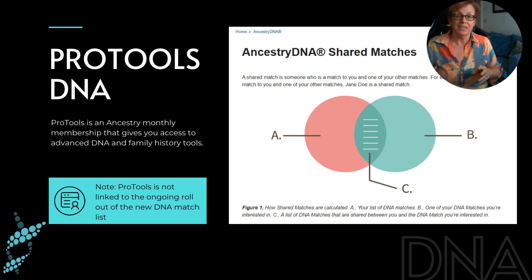It's been a game changer for genetic genealogy at Ancestry because now we can see how our DNA matches match each other, and that can really help us if we're trying to figure out who a mystery match is.